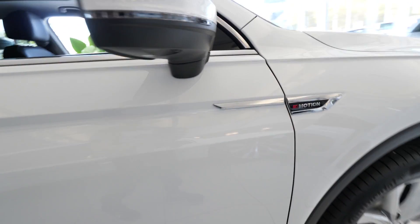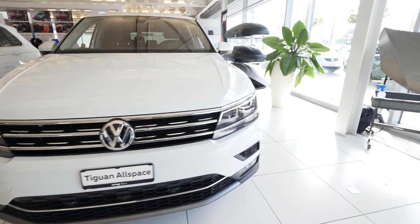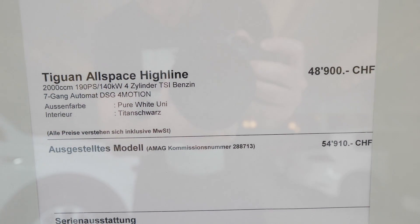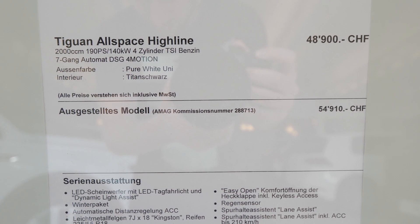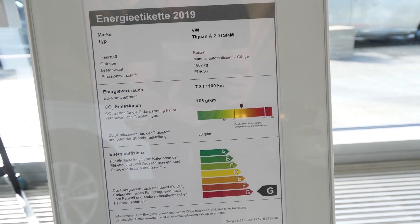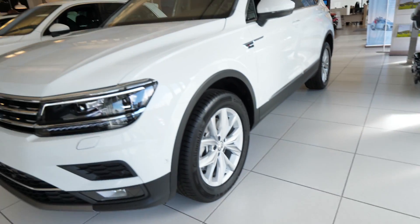There is a lot of great practicality and a lot of space in this car. On the side you can see the four-motion badge because this car is a four-wheel drive. The price of this car is 54,000 francs — around 50,000 euros. It features a Euro 6 latest-generation two-liter petrol engine.